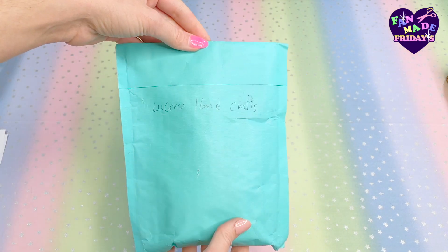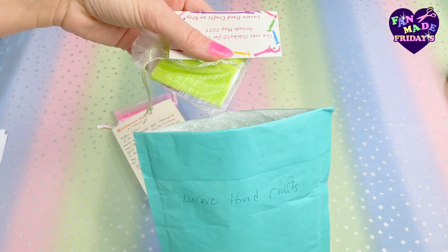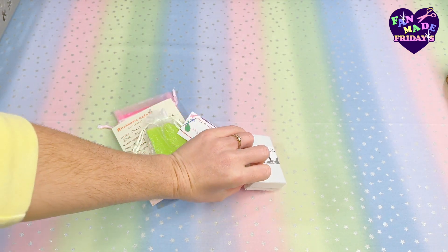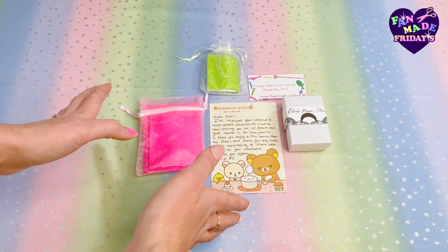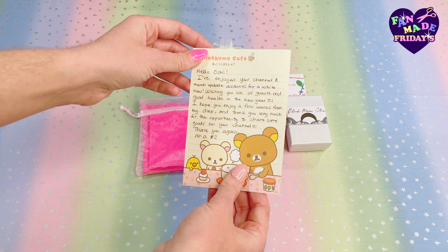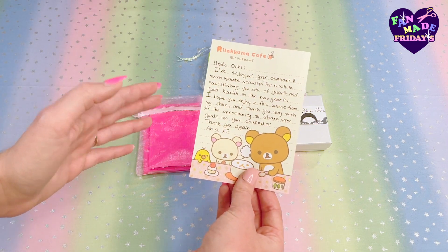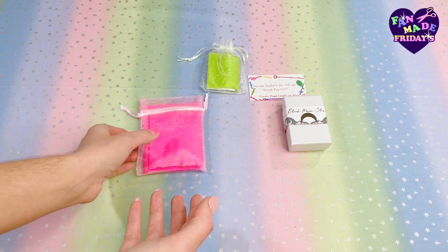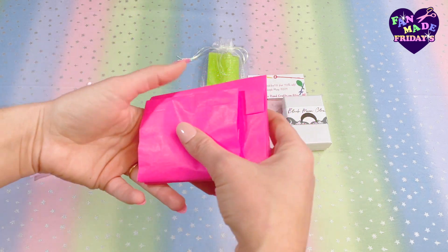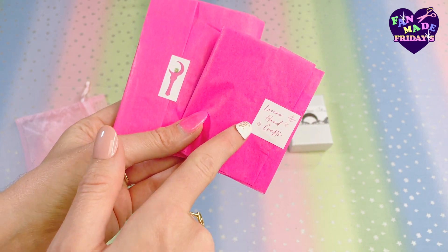It's a beautiful blue envelope here. Let's see what Lucero Handcrafts has to send. Oh, we got a little note! I always love when creators get so creative and package things so cute — it's like a little present opening them up. Here was the contents of that blue envelope. I got a nice little note from them; it's super sweet, super nice. Thank you so much for the kind words. We got little Sailor Moon stickers and of course the shop name Lucero Handcrafts.